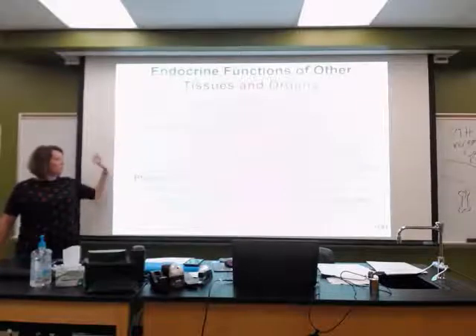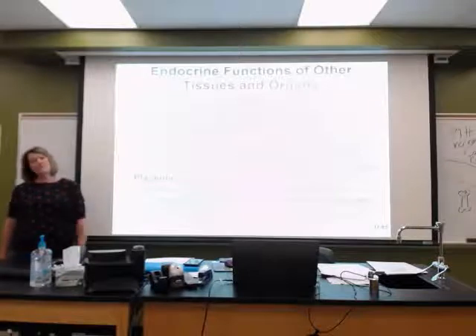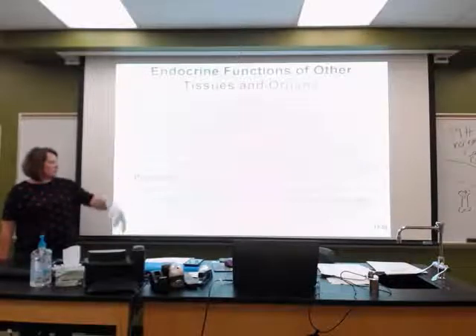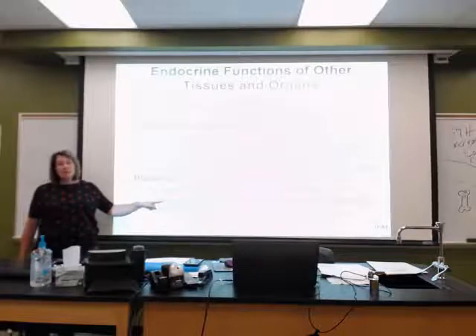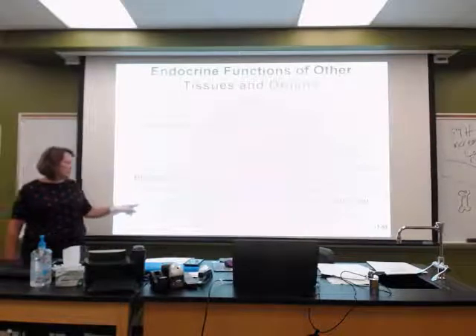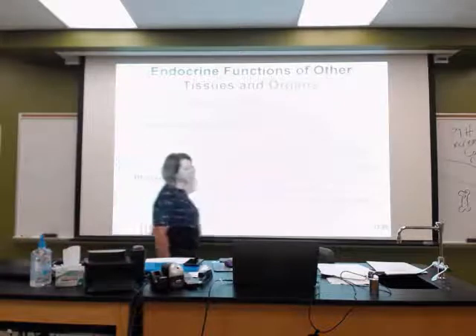Osteocalcin's connection to insulin and body tissues means we see its relevance with the onset of type 2 diabetes. The placenta produces estrogen, progesterone, and some other hormones. These help regulate pregnancy while the fetus is in utero, stimulate development of the fetus, and stimulate development of the mammary glands.